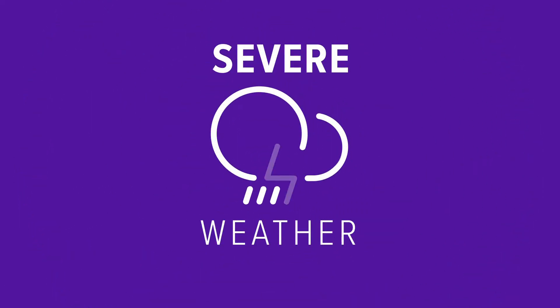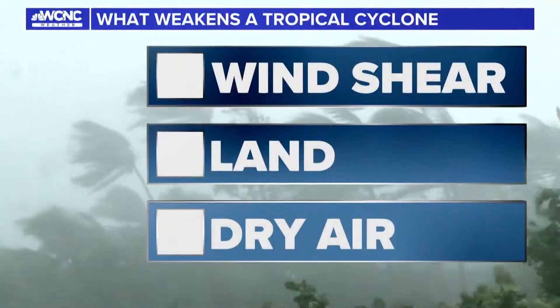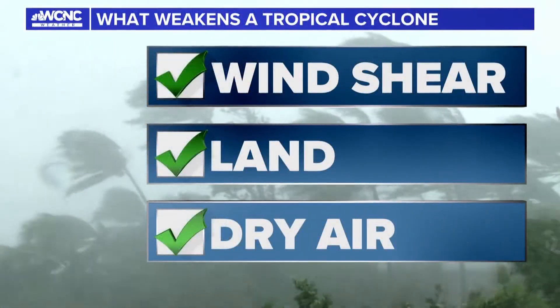We are two months into hurricane season and we know how a storm forms. But what factors hurt a storm's development? Meteorologist Brittany Van Voorhees shows you what weakens a hurricane in this morning's Weather IQ. Tropical cyclones thrive in warm ocean waters due to the heat and moisture the sea provides. As a storm encounters more warmth and more fuel, it'll grow stronger and become more intense. So what can stop a tropical storm or hurricane? Wind shear, land interaction, and dry air.